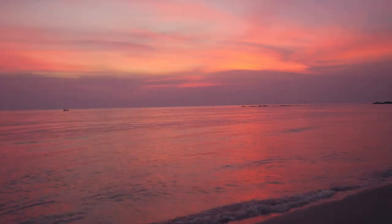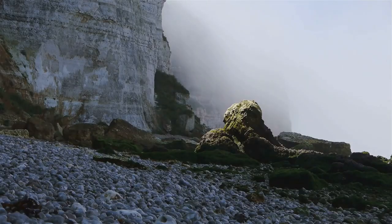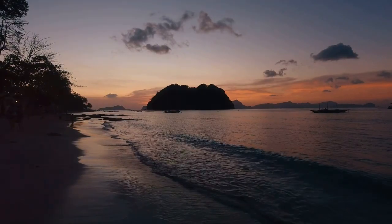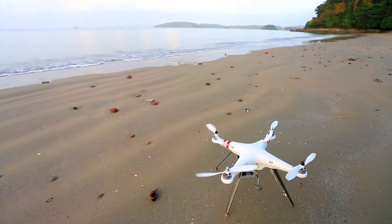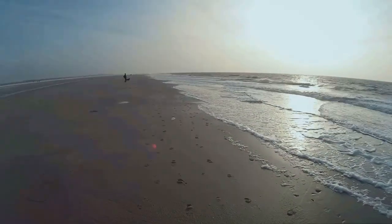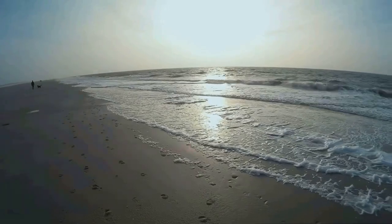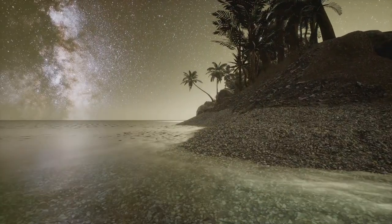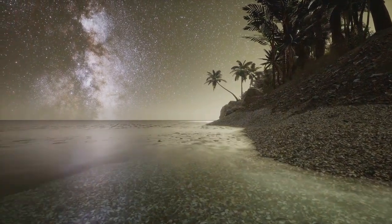With the coming of twilight, Pantai Watu Karung takes on an ethereal quality. The cliffs, now silhouetted against the darkening sky, seem to whisper ancient secrets to the wind. The waves, their fury abated, lap gently at the shore. We land the drone on the beach, the sand still warm from the day's sun. As we walk along the shore, the waves washing over our feet, we can almost hear the echoes of the past. As the stars begin to appear in the night sky, we bid farewell to Pantai Watu Karung.